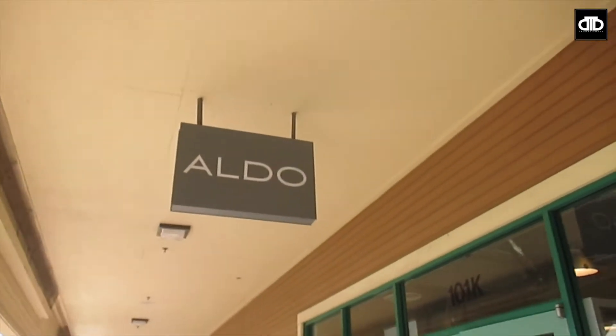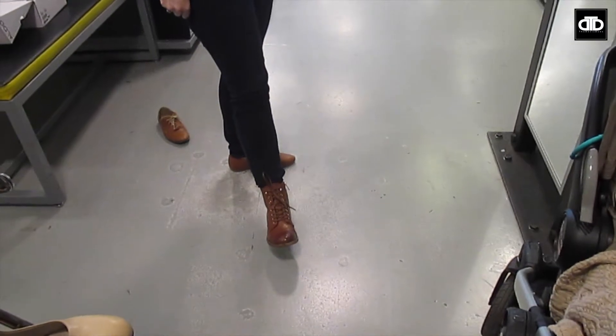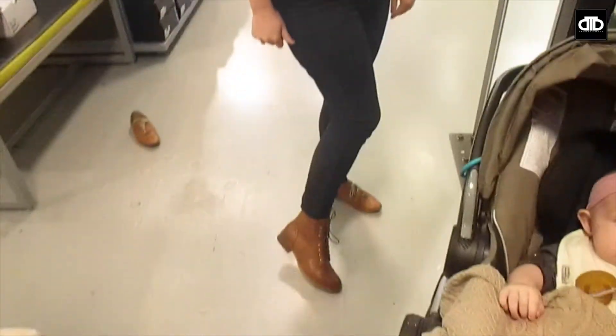We are here on a mission to find me some boots, so we're at the Aldo outlet and I'm sure we'll go to a lot of other places too. Okay, so this is pair number one — I like these a lot, but I feel like I should look at other places too. This is the style I'm looking for though. Maybe we'll come back.